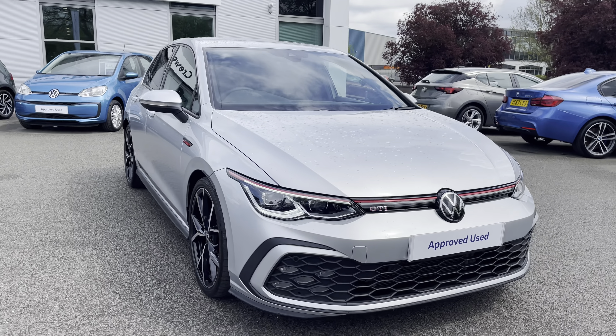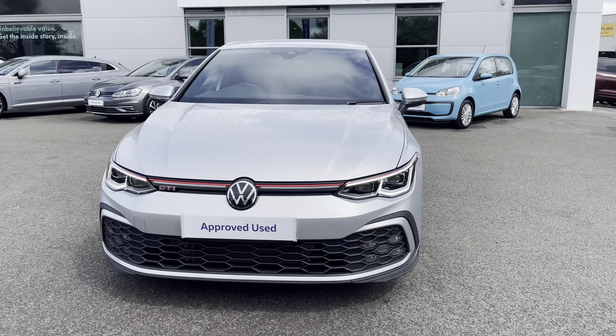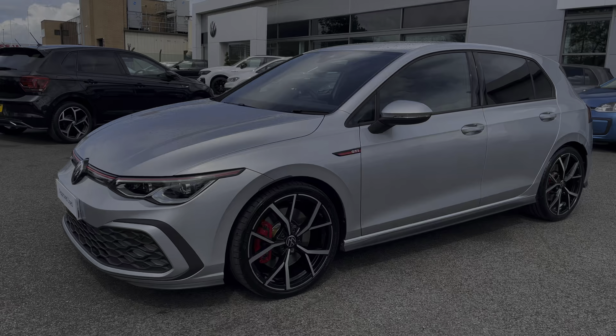Hi, I'm Jack from Crew Volkswagen and I'm going to show you around this approved used Volkswagen. This is the Golf GTI finished in a lovely reflex silver metallic paintwork. It's got a 2 litre petrol engine producing 245 PS with a brilliant 7-speed DSG automatic gearbox as well.